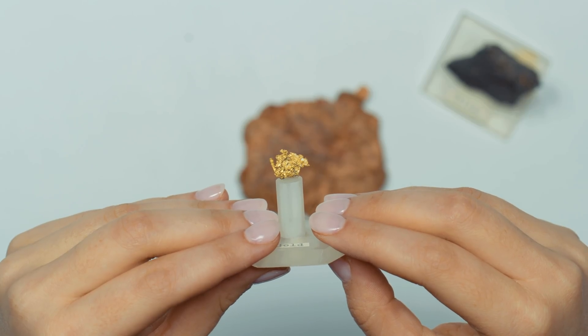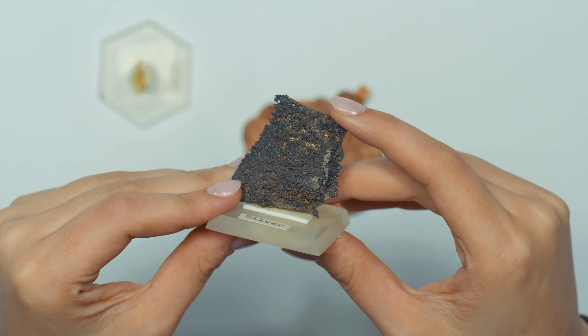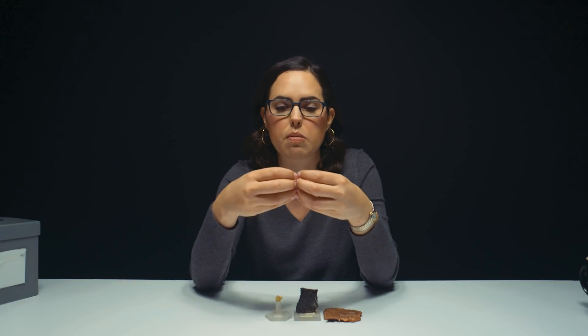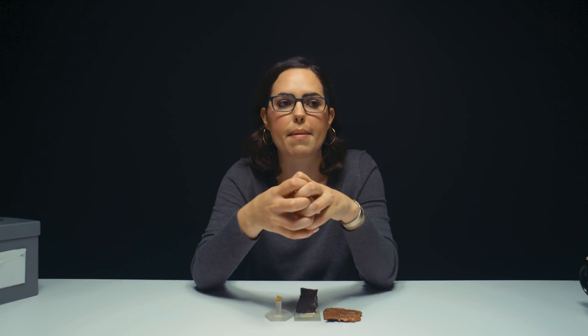Gold needs other metals — oftentimes copper, zinc, or silver — to make it strong enough to be set in jewelry. It's really important to know what these metals are mixed with, because it can give it a different color, a different look. It makes it stronger and more durable for jewelry.